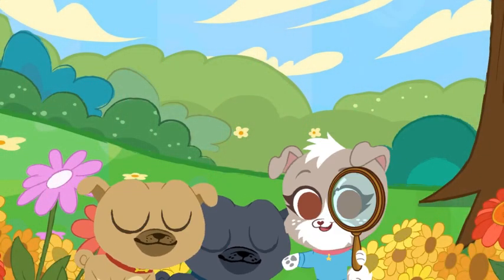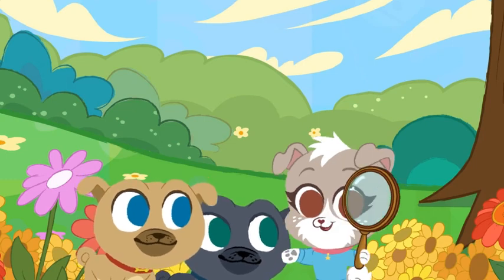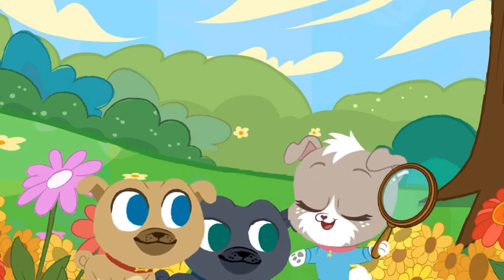Hi, I'm Kia! We're looking for bugs in the backyard. Can you help us please? Come on, let's go!